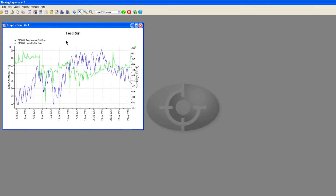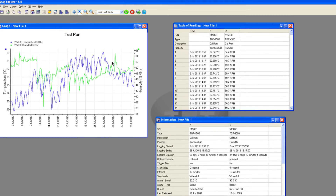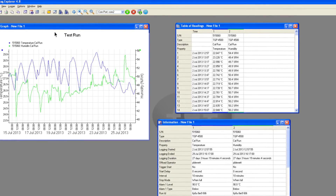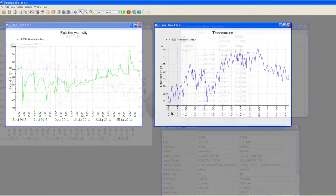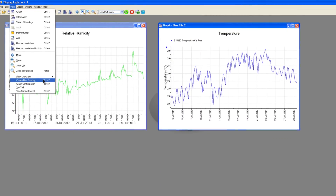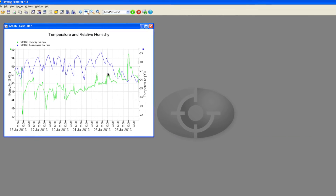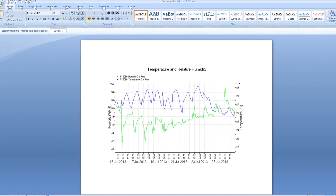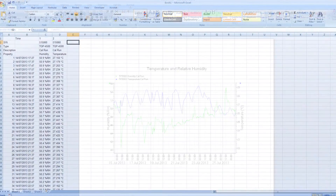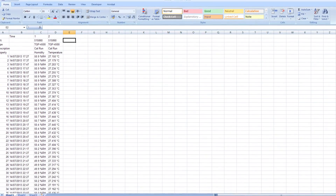Data from the loggers is initially displayed as a graph, but it can also be displayed as a table of readings, and summary information is also available. A zoom option allows more detailed viewing of interesting data. Data from multiple logging runs can be combined in the same graph using an overlay feature. Graphs and tables can easily be printed, copied and pasted, or exported into other software packages for report writing purposes.